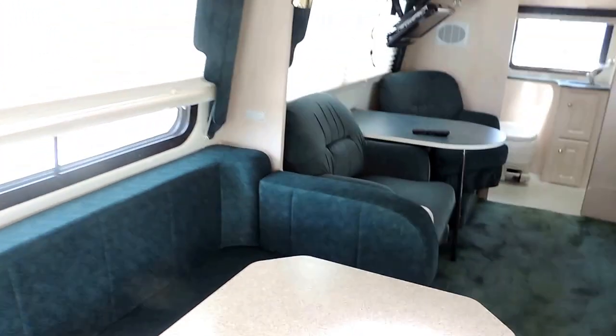This is the table, all set up here to eat at, with beautiful overhead cabinets.